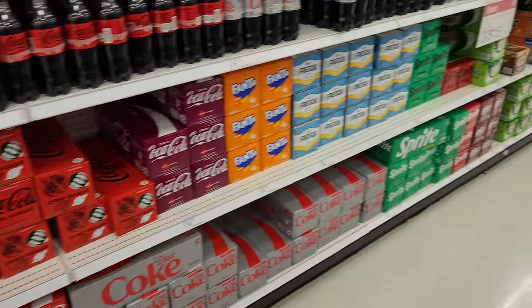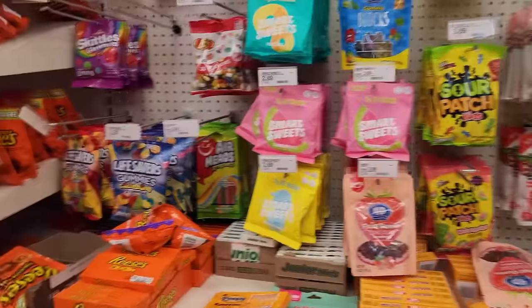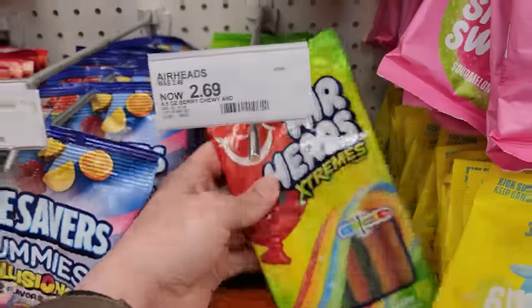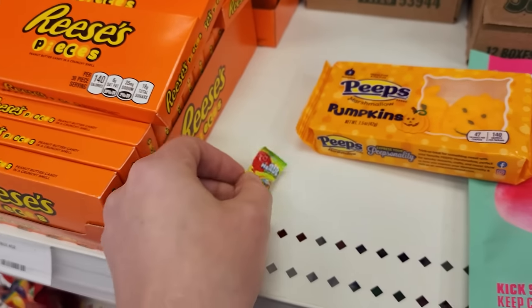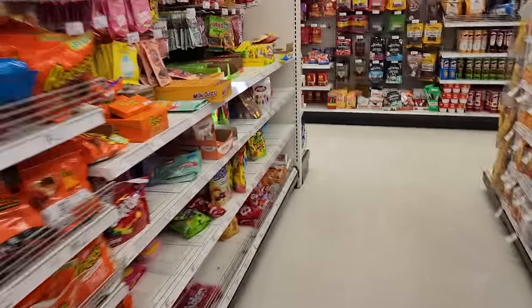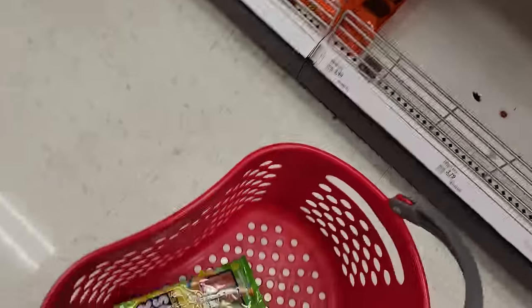I cannot see any of the Minute Maid Fruit Punch, but hopefully they have the Airheads Extremes. There they are. We're going to get this one and let me get another one just in case. No luck finding the Minute Maid Fruit Punch, so we're going to go to the next store. I'm glad we found the Airheads Extremes though — not Sours, Airheads Extremes. Hopefully we can find the Fruit Punch at the next store.